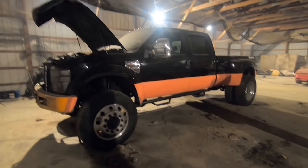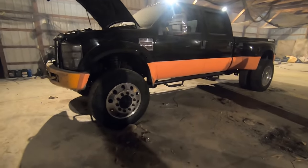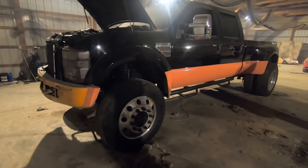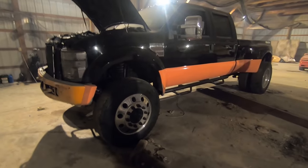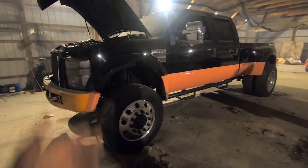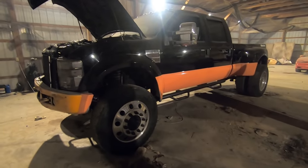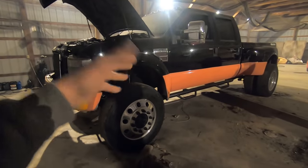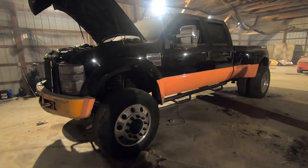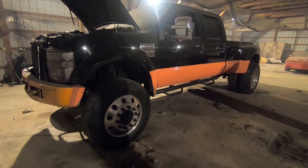There you guys have it — I know a bunch of you have been asking about the F450, and there's the content you've wanted. I recorded that earlier footage four or five months ago and just didn't want to put it out because it was sad and depressing. But I do love this truck, and it's time to make moves. Maybe putting this video out will help motivate me to get back on it. Comment, like, subscribe — I'll see you in the next one. Take care.